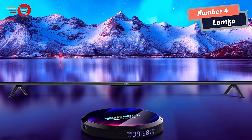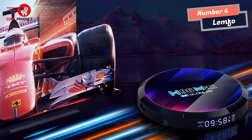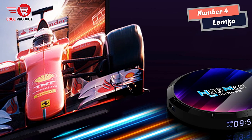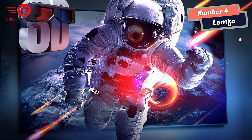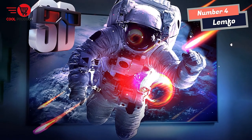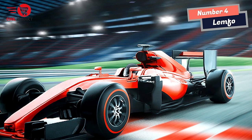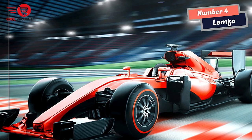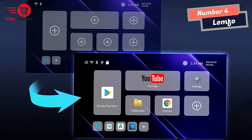This is complemented by the Mali-450 MP2 GPU, which ensures smooth and seamless graphics processing. The LEMFO Android TV Box also comes with an impressive 4GB of RAM, providing ample memory for running multiple apps simultaneously. Additionally, it has 64GB of flash storage, giving you plenty of space to store your favorite movies, TV shows, and other content. One standout feature is its Bluetooth 5.0 compatibility.